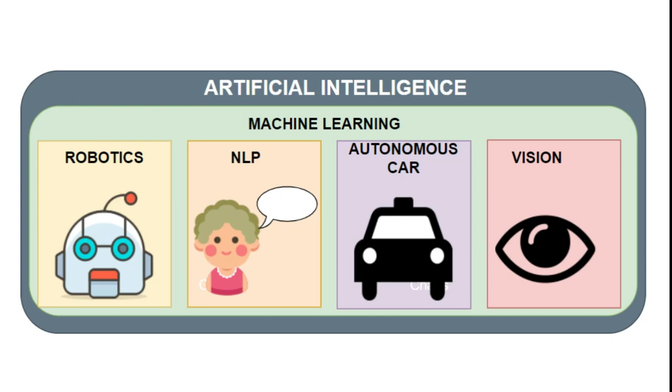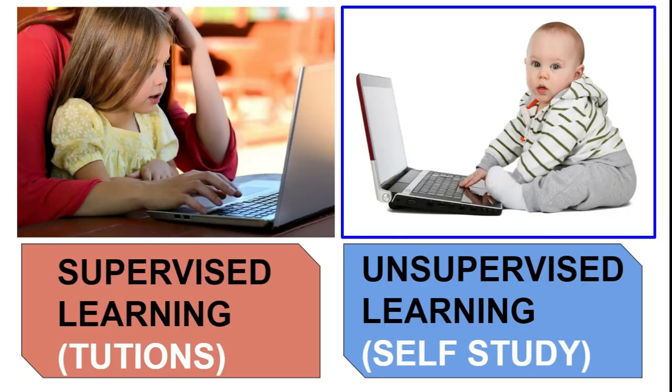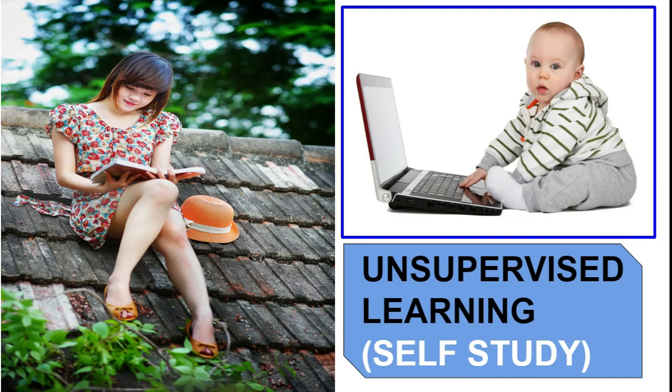The big question is how to teach a machine, or basically how a machine learns from us. A very good analogy is tuitions versus self-study. During our school days, to understand any subject we either took tuitions or did self-study ourselves, and that is what machines do as well.